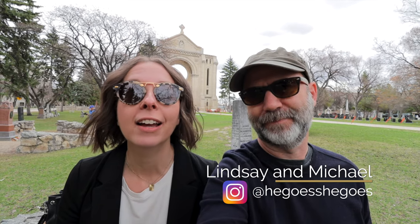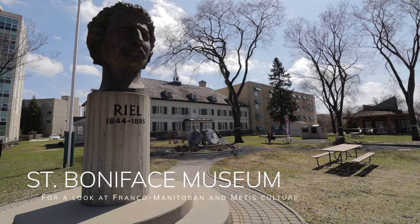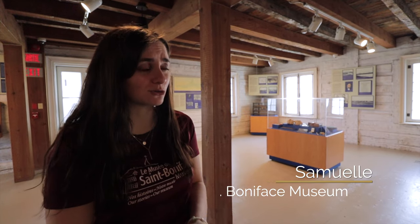As soon as we were checked into the hotel and all comfy, we decided to walk up Tache and head to the St. Boniface Museum. Welcome to the St. Boniface Museum — this is the oldest building in Winnipeg, about 175 years old.